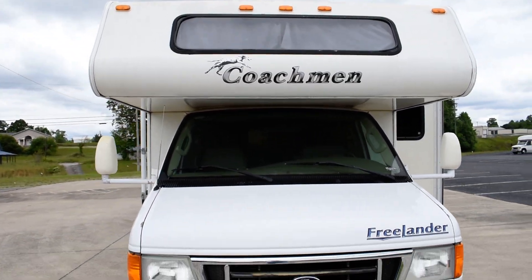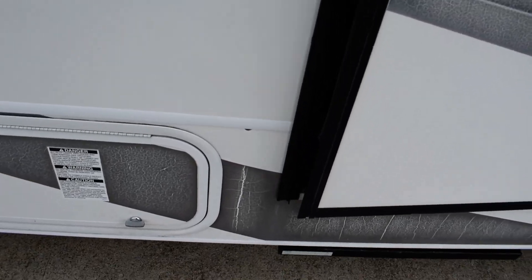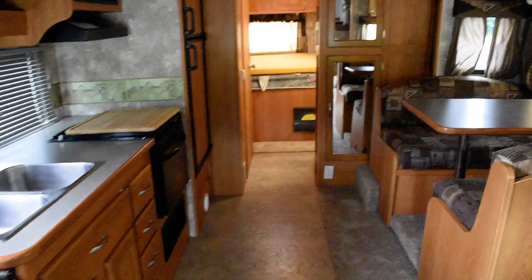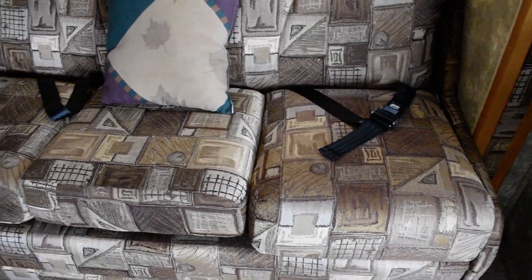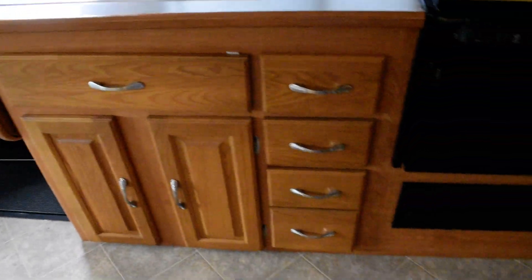Electric step, and look in here — what a roomy coach! That slide really opens it up and gives you plenty of room. I want to point out on this coach — look at the couch, the booth, all your furniture — it's just like brand new. There's no wear or tear on any of it. Somebody took excellent care of this coach, and the cabinets aren't scarred up at all.